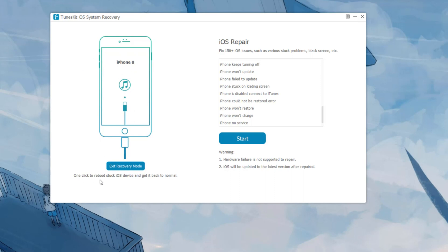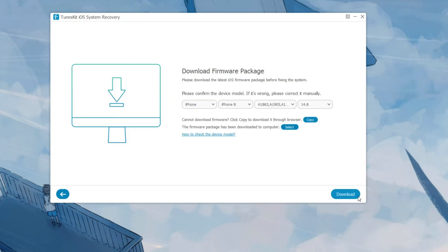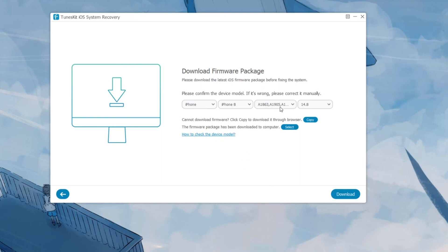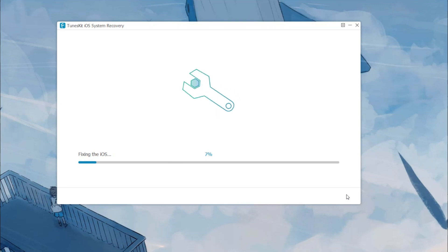Launch ToonsKit iOS System Recovery on your computer and connect your iPhone via a USB cable. After your iPhone is detected, click the Start button. To fix Find My iPhone Not Working, choose Standard Mode and confirm the information of your device. Click the Download button to download the firmware package — when complete, the software will verify the package. After the download finishes, click the Repair button and wait for your iPhone to be recovered. During the whole process, make sure your iPhone stays connected to the computer, or the restore will fail.